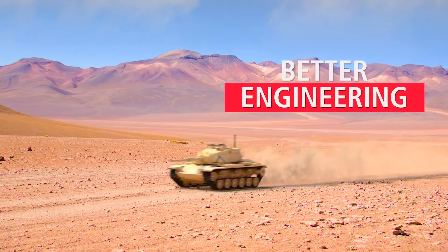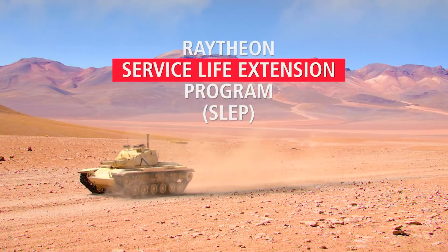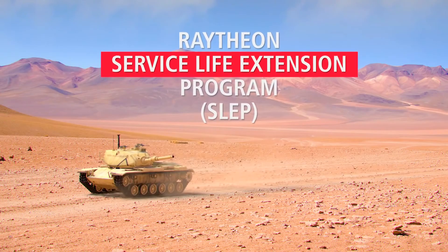Better value, better engineering, better performance. Only through Raytheon's Service Life Extension Program.